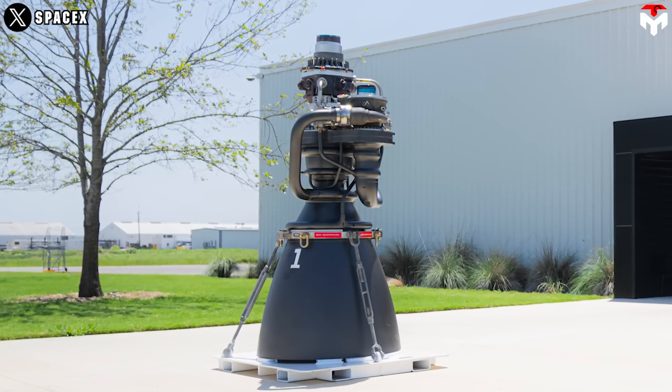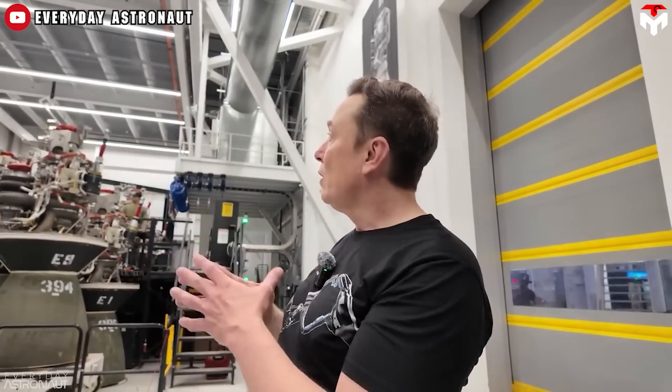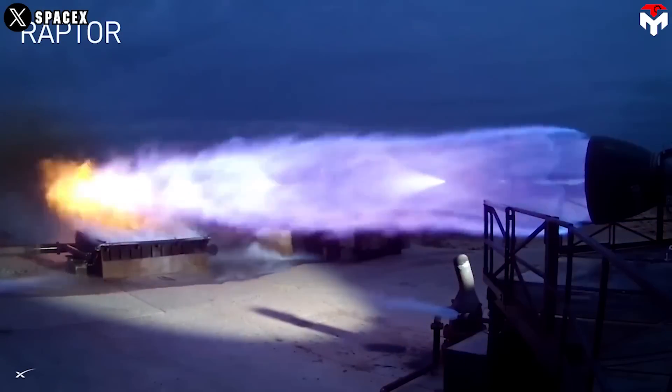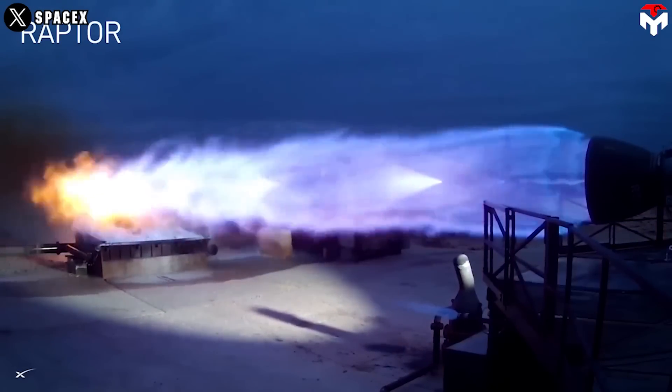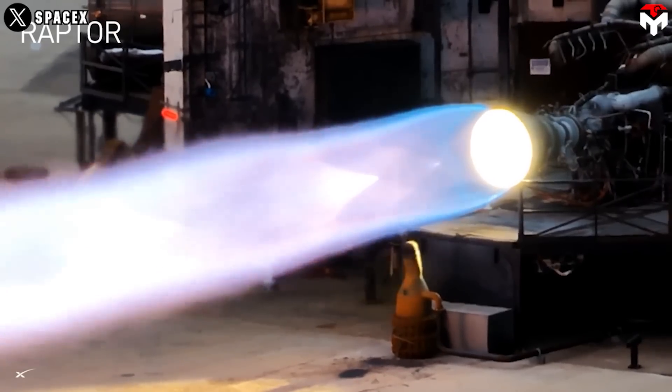The heat shield isn't the only part that's been removed. SpaceX also eliminates a whole bunch of bolted and welded joints — especially the bolted joints, which you really want to get rid of. Such simplification is aimed at reducing manufacturing complexity and improving reliability while maintaining or enhancing performance.